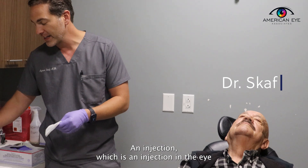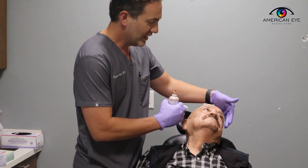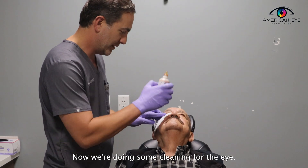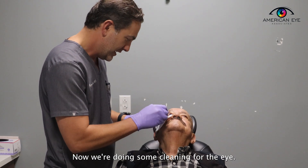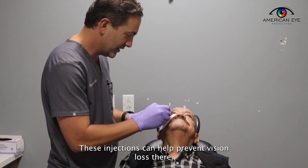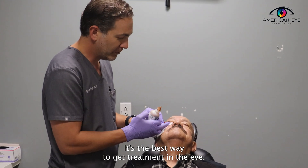This is an injection in the eye to help control macular degeneration and limit vision loss. He's already had some numbing, and now we're doing some cleaning for the eye. These injections can help prevent vision loss — they're one of the biggest advances in ophthalmology and the best way to get treatment into the eye.